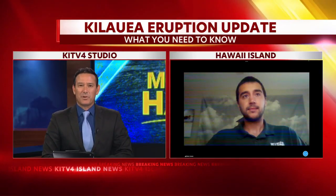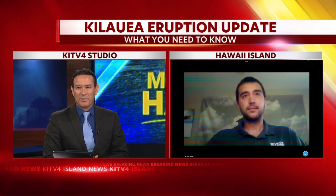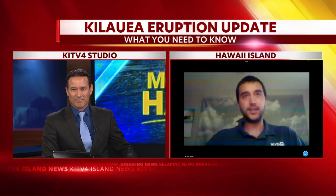Thank you so much, Mike Zoller of the USGS. Thanks for joining us — much appreciated.